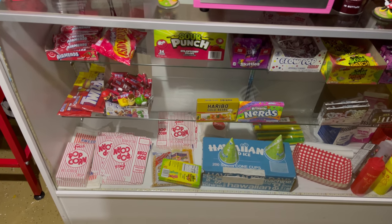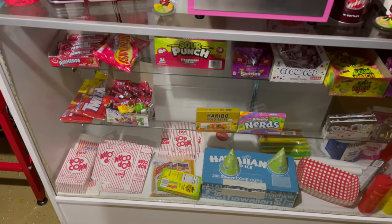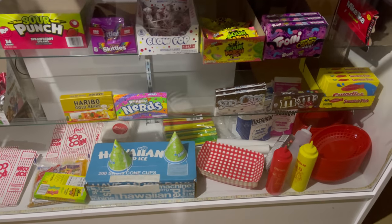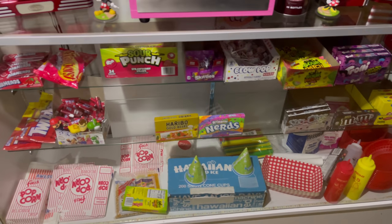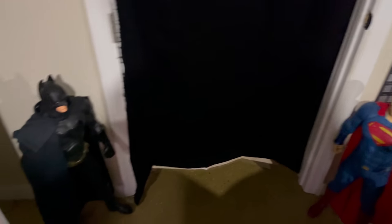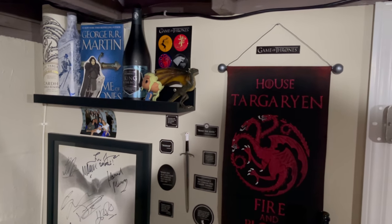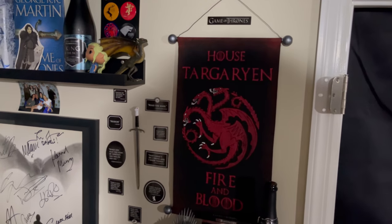Then of course my candy concession stand with a bunch of different candy. This would be more full usually but since the pandemic there hasn't been a lot of people here. It's usually fully stocked when people come over. Then we have two DC characters — Superman and Batman protecting the house. And right here in the corner is my Game of Thrones corner. I love Game of Thrones regardless of what everyone thinks about the last season. House Targaryen being my favorite — Mother of Dragons all day.